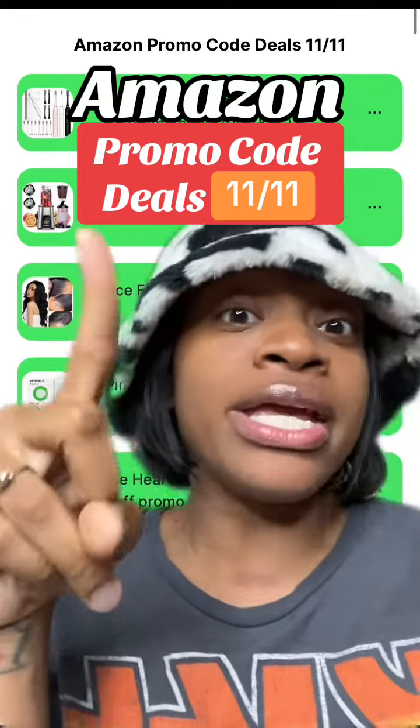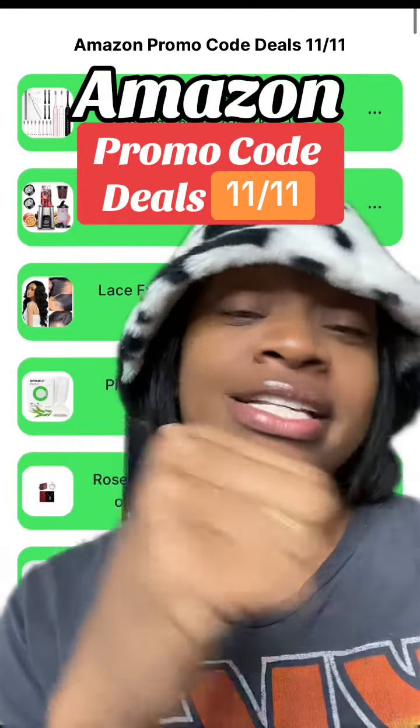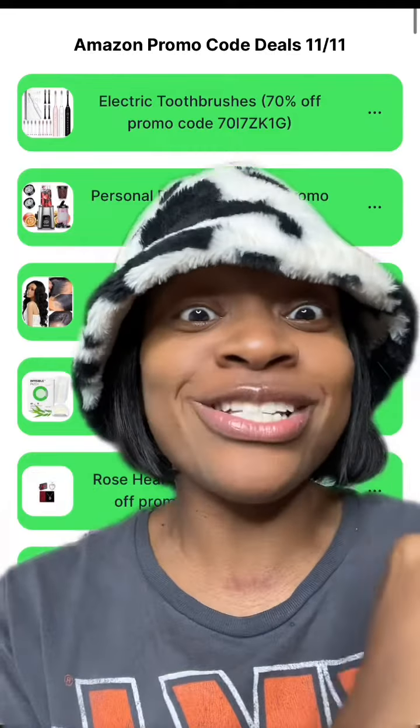Be sure to click the link in my bio so you can get all the links and promo codes for the deals I mentioned today. And don't forget to check out yesterday's and the day before yesterday's deals so that way you can see what else you can score on.